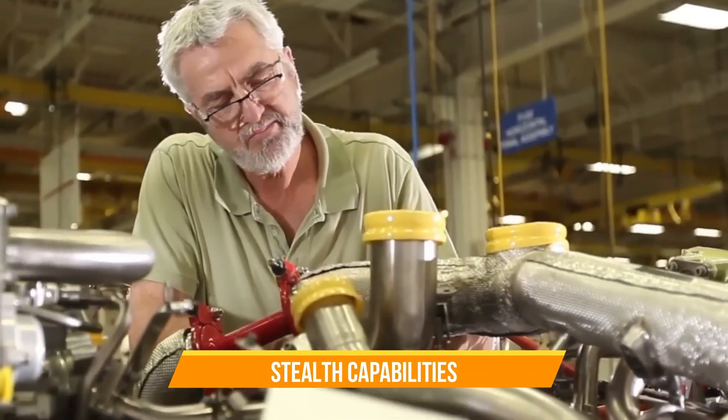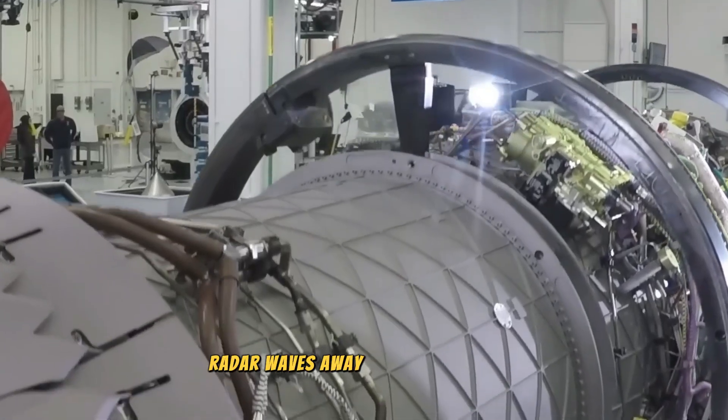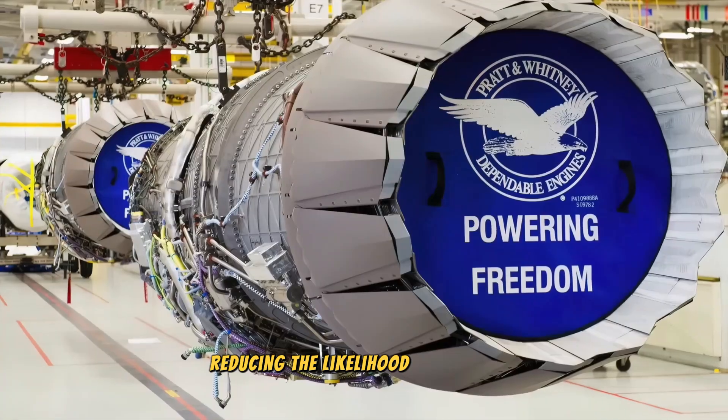In terms of shaping, the F-35's form is designed to deflect radar waves away from the aircraft, reducing the likelihood of detection. This includes sharp angles and flat surfaces that scatter radar signals.